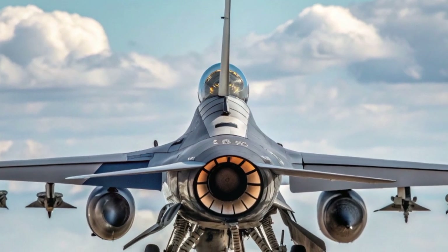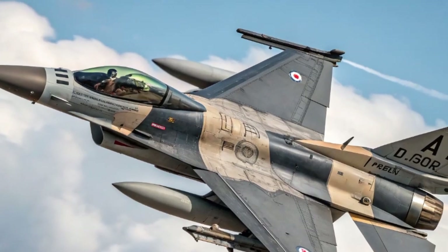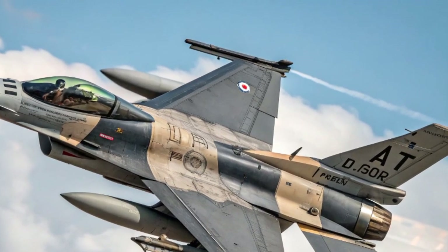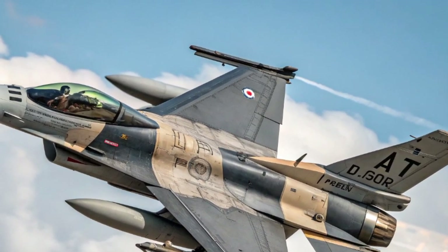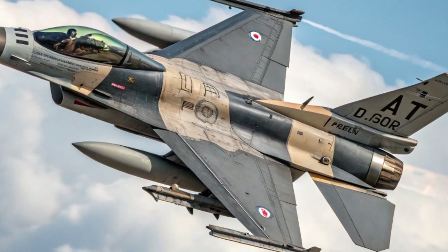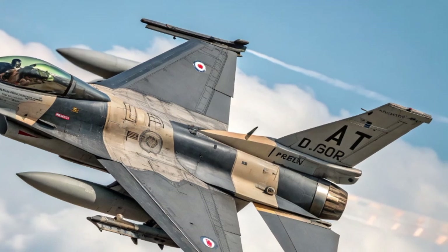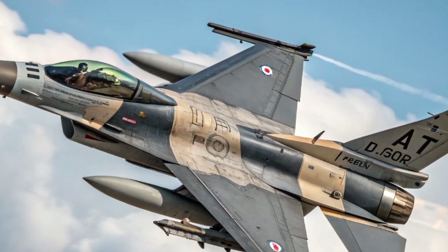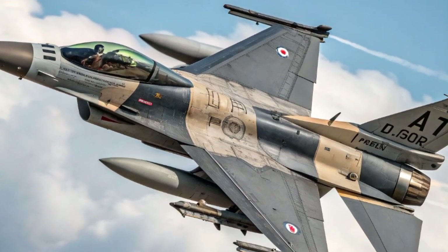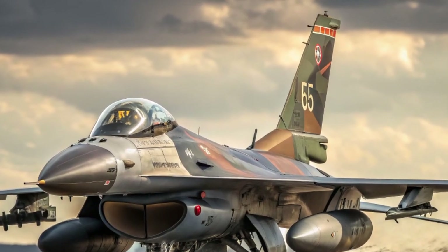One of the biggest reasons the F-16 has survived into 2025 is its affordability. Compared to the F-35, which costs significantly more per unit and per flight hour, the F-16 remains economical. This lower operating cost means that air forces can fly more training sorties, maintain larger fleets, and still have access to cutting-edge technology. For many nations, this balance of performance and price makes the Fighting Falcon unbeatable.